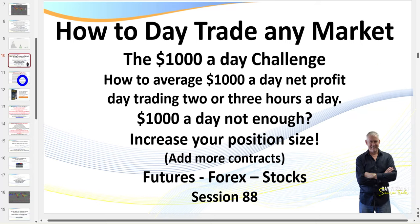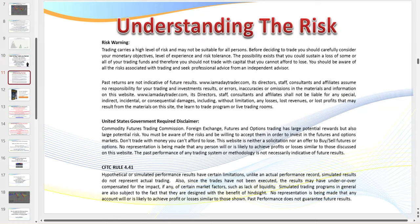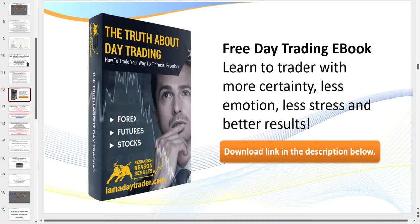I do need to pull up the disclaimer: there is risk in trading — don't trade with money you can't afford to lose. The great thing about trading today is that virtually every trading platform allows you to trade on the simulator before you go live. A very quick advertisement: if you haven't already downloaded my ebook 'The Truth About Day Trading,' please click on the description link below.